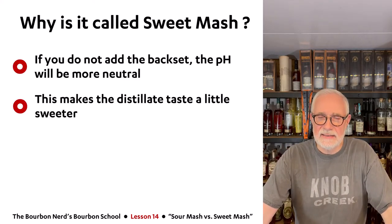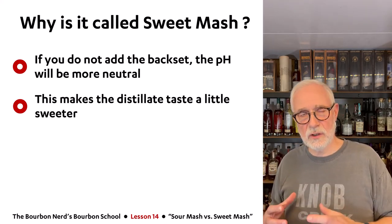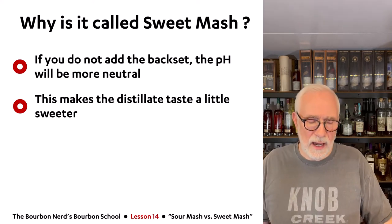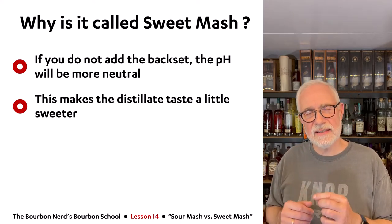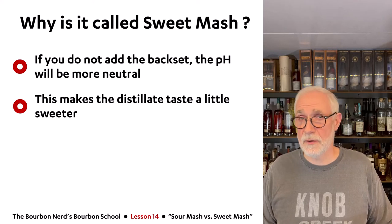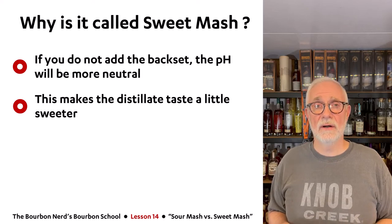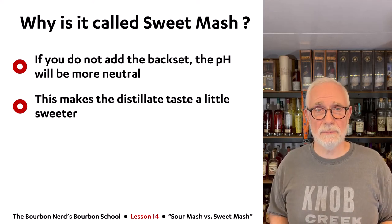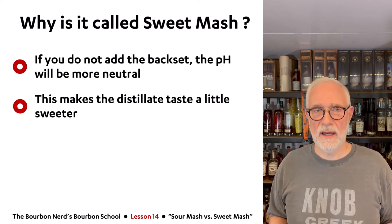The reason it's called sweet mash is that if you don't lower the pH with the backset, the pH stays more neutral — closer to seven — and it doesn't start as acidic. So the distillate actually tastes a little sweeter. There are a lot of manufacturers that prefer this. The name comes from the fact that once you've made the white dog based on the sweet mash process, people refer to it as tasting a little bit more sweet — hence the name sweet mash.